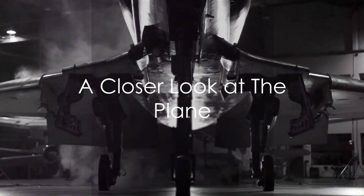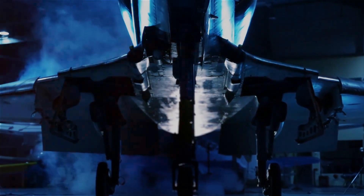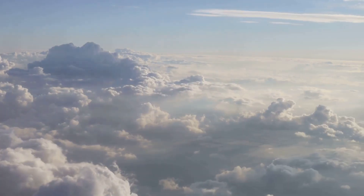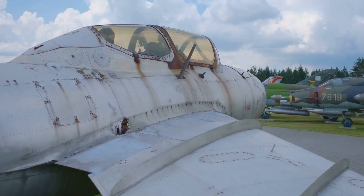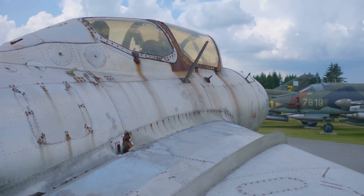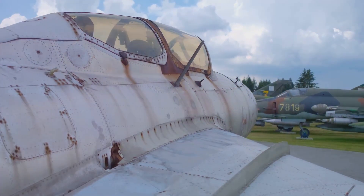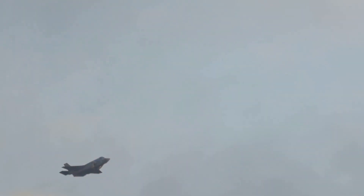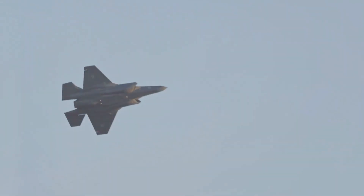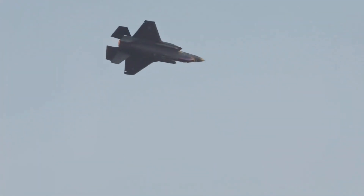Before we delve into the numbers, let's take a closer look at the fighter plane that redefines extravagance. This marvel of engineering is more than just a sleek silhouette against the sky. From its aerodynamic design to the cutting-edge weaponry it carries, every detail speaks to its power and sophistication. The design is a testament to the perfect blend of form and function — its sleek lines and curves meticulously crafted for superior performance and maneuverability.